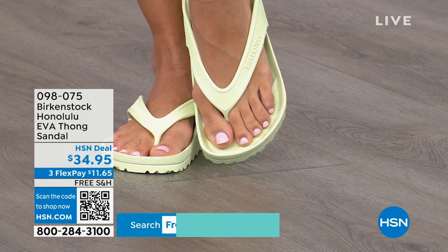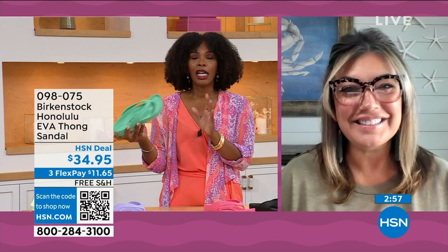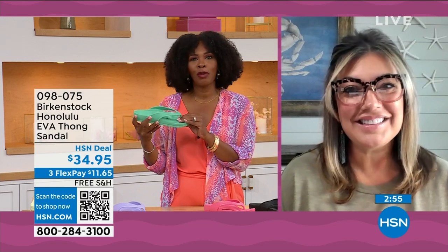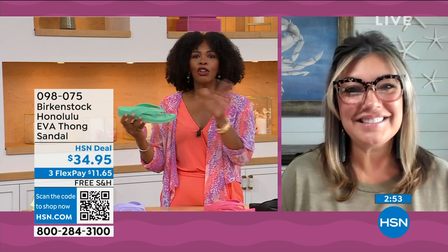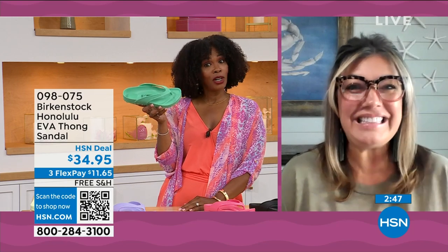I didn't wear thong sandals until I was an adult, because when I was a kid my mother wouldn't buy them — she said there's no support in thongs, in flip-flops. Not until Birkenstock! You don't realize how flat some of these EVA sandals in the market are; they're not really great for your feet. But you're getting arch support here.